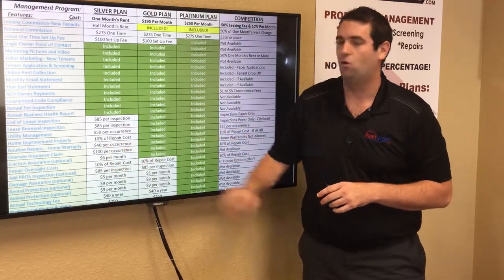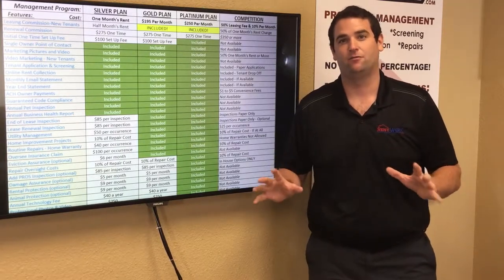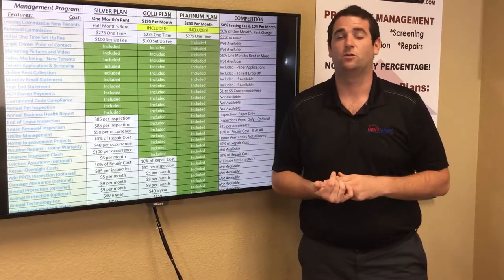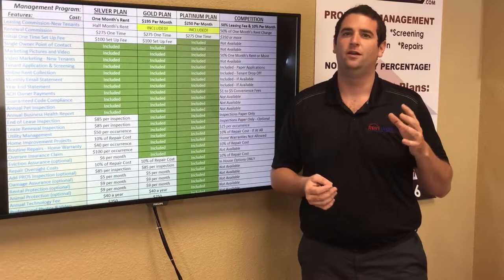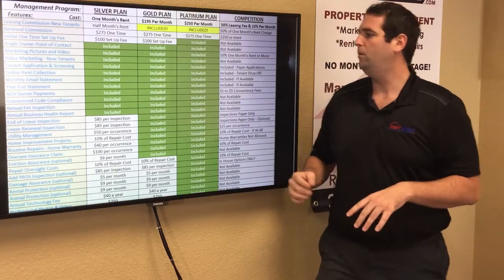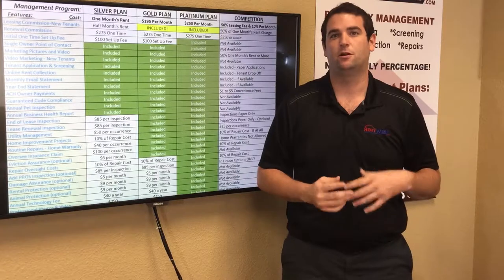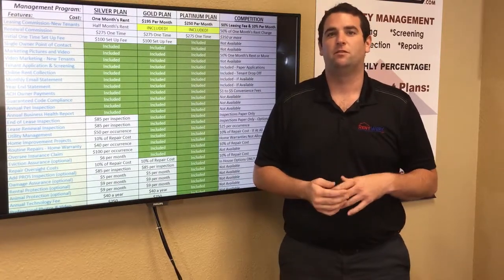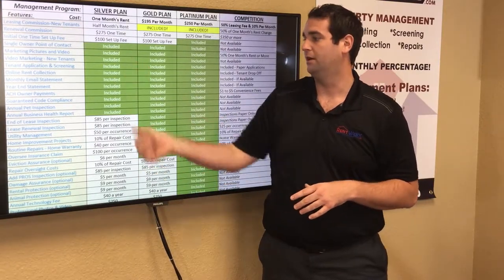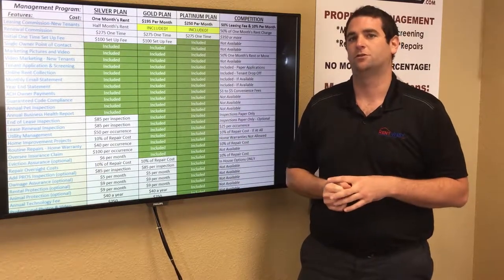Regarding home warranties: if you don't have one already, don't get one. They're not beneficial to homeowners or tenants and are very difficult to work with — you often end up paying more than if you'd just set that money aside for maintenance. But if you do have a home warranty, we'll work with them. Under silver, we charge $40 per occurrence due to the difficulty of coordination; under gold or platinum, there's no additional charge.